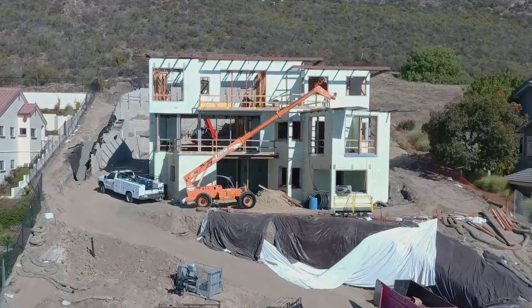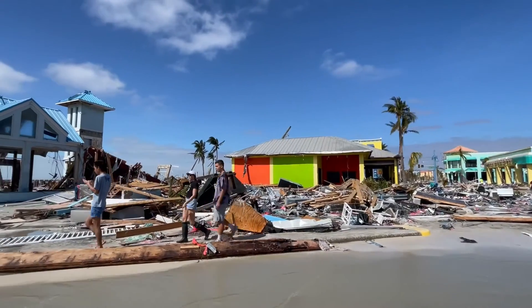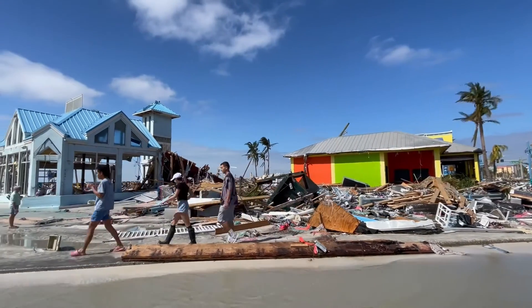Even in our market with hurricane issues — the famous image of the last home standing on Mexico Beach when Hurricane Michael came through — that's a Nodura ICF-built home. We know there are going to be images, unfortunately, from Hurricane Ian, and we know we're going to find structures that stayed in place through all that damage.